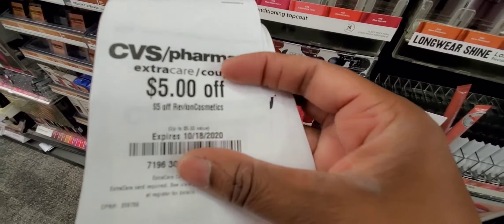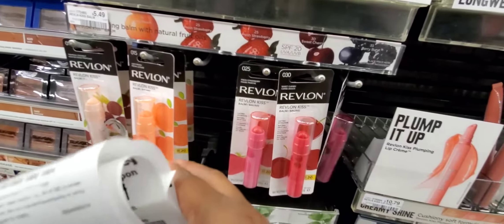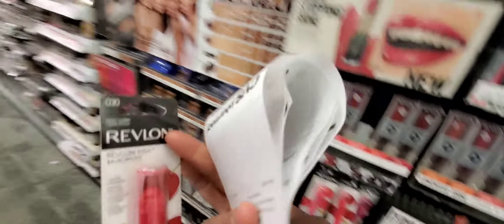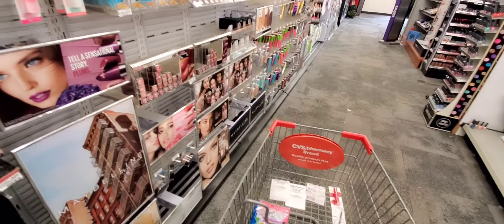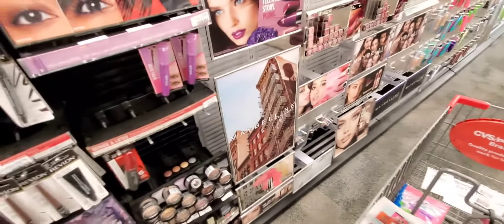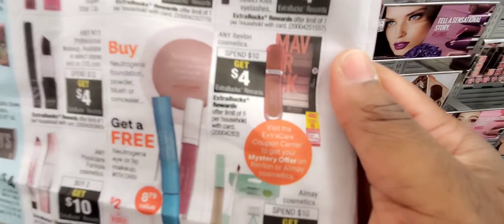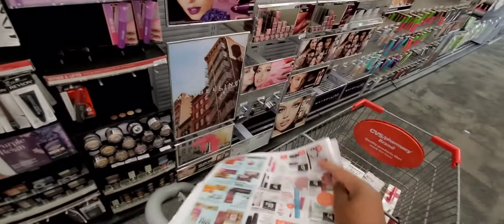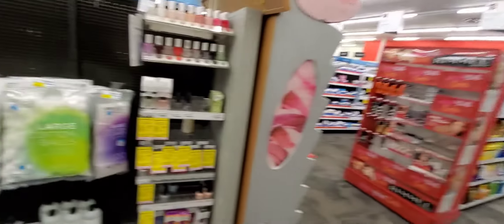I got the coupon for $5 off Revlon Cosmetics. This Revlon Kiss Bomb is $5.49. I changed my mind about the Revlon because the coupons are just here. I have a $6 off $20, a $5 off any Revlon, and two $3 Revlon coupons. The ad says spend $10, get $4 ECB, limit two — so I'm going to get $8 ECB back. By the time I finish it'll be $5.87, I'll use a $5 ECB and make $3 off of it. Fantastic deal.